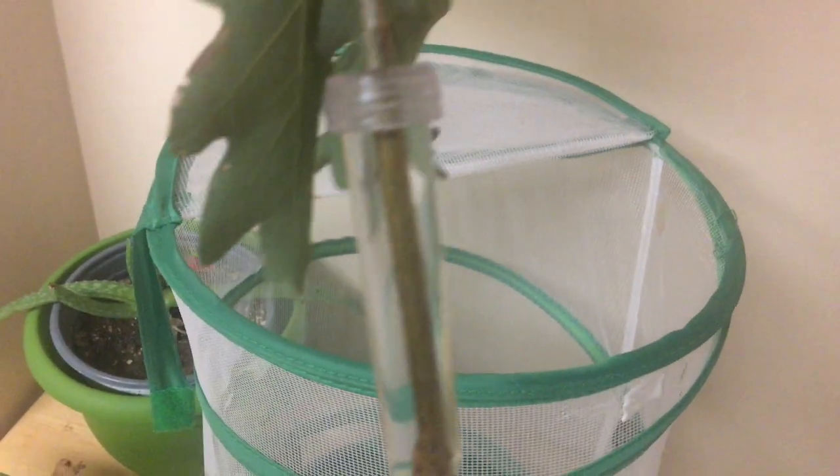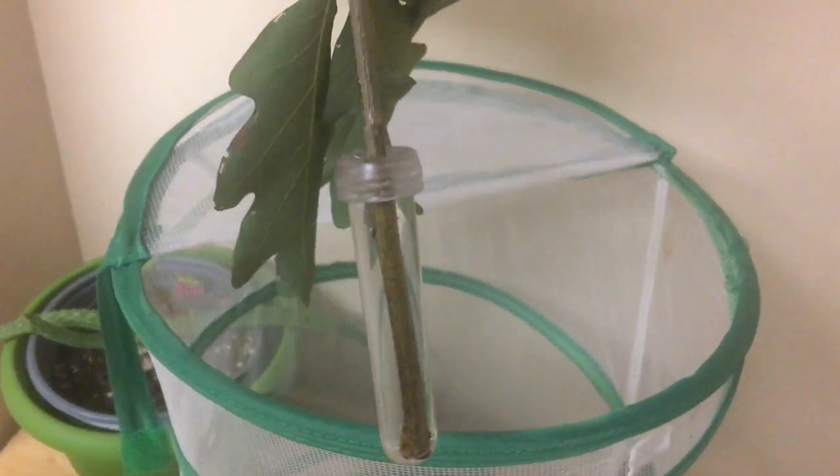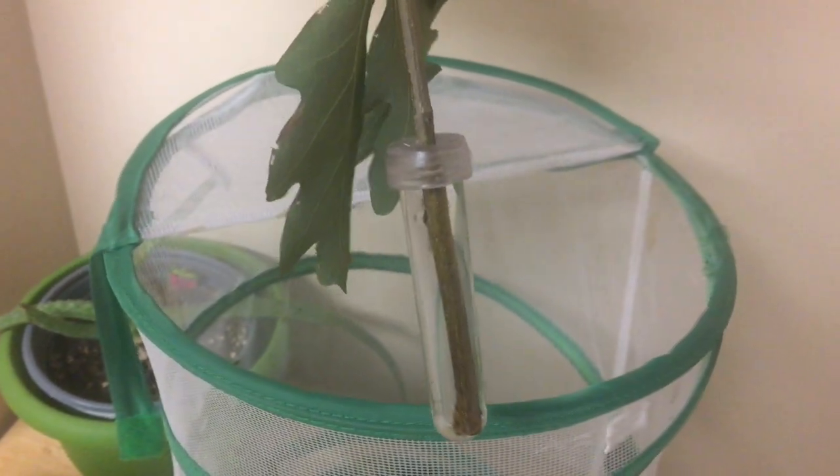There she is. Inside I have oak twigs, and I'm using corsage water tubes — the ones that fill with water — to keep the plants alive and keep the cicada happy.